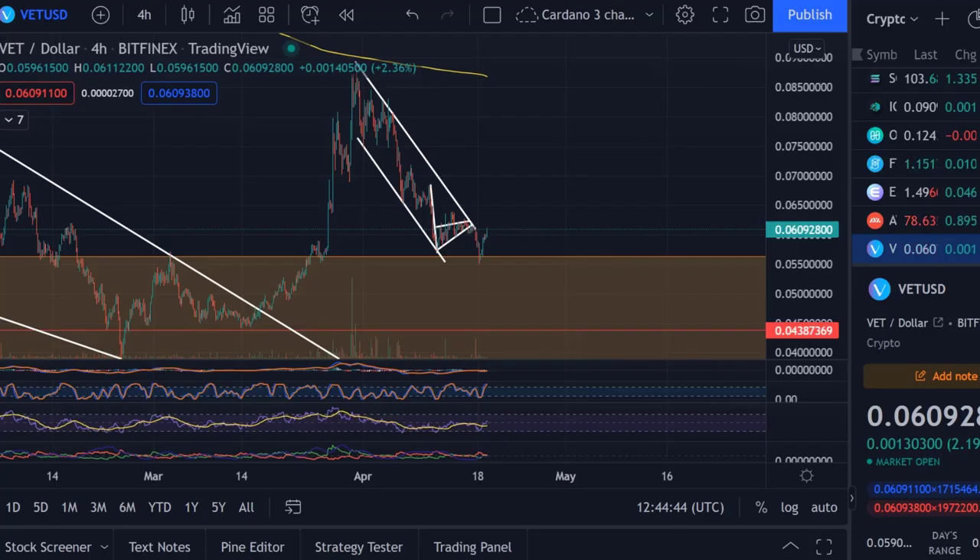Hello and welcome to another update video about VeChain. VeChain hasn't been covered for a few days so I think it's time for an update.